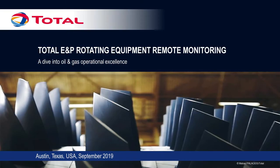Good afternoon everyone. Thank you for being here today. My name is Matthias Palacios, I'm from France. I'm a mechanical engineer in the oil industry for about 10 years. I'm going to speak about the remote monitoring for rotating equipment that we have in place in our company for a couple of years now.